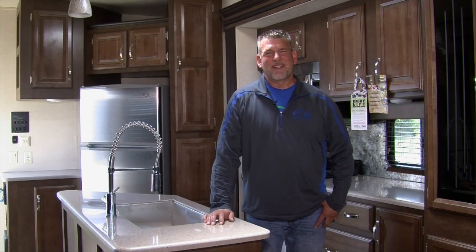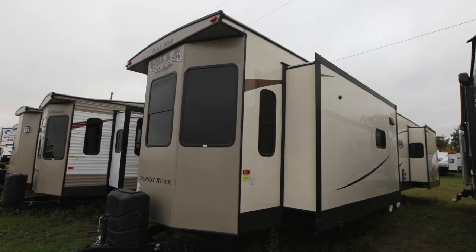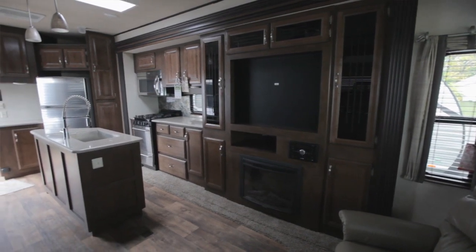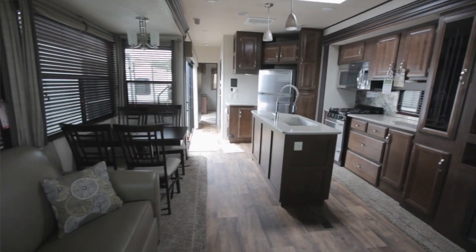Hi, this is Clay with Wold's RV Sales in Detroit Lakes, Minnesota, and I'd like to tell you a little bit about our 393 FLT. It's a front living room, and it comes in two decors. One is mineral, and the other decor is oyster, a much lighter decor. It has vinyl wood planking from the floor.